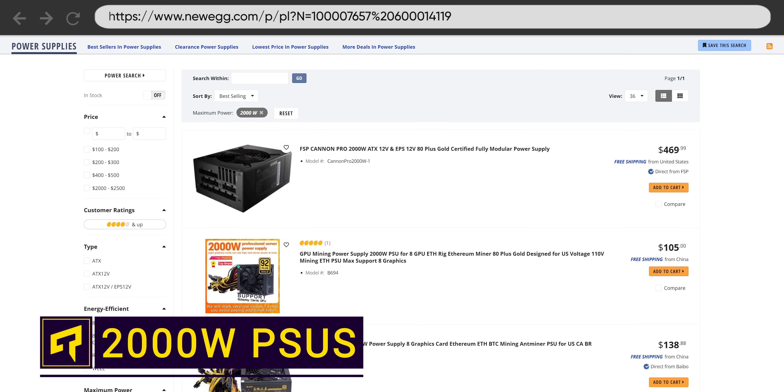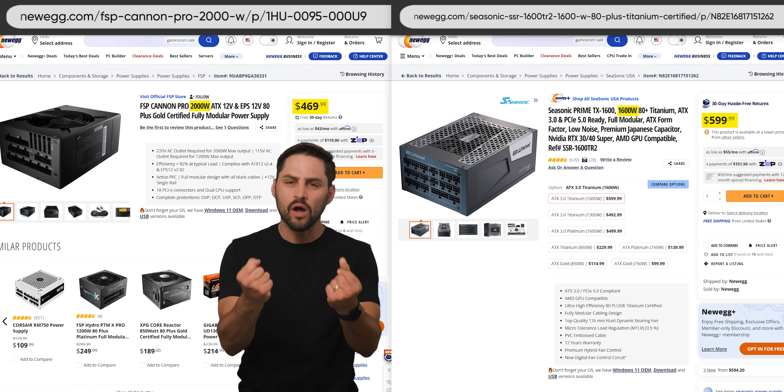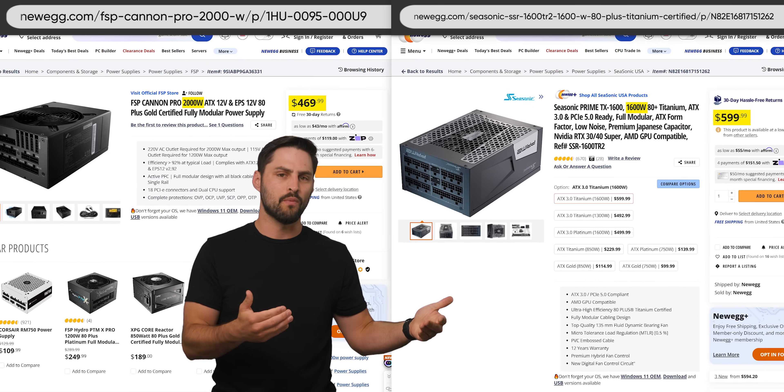Did you know that there are 2,000 watt PC power supplies on the market, but very few people seem to be buying them? They can offer more watts per dollar than other high wattage models, so why aren't people opting to get something for nothing?